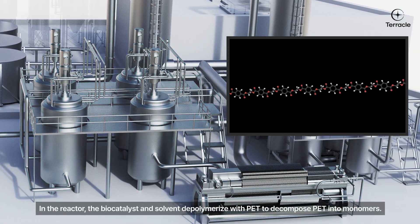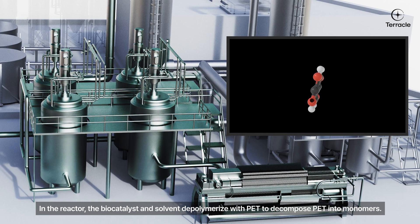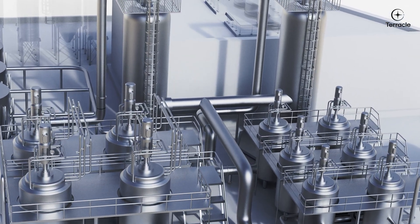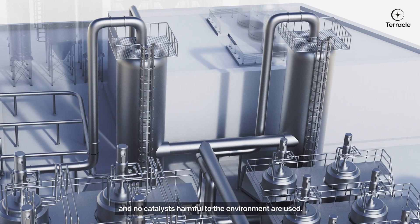In the reactor, the biocatalyst and solvent depolymerize PET to decompose it into monomers. The temperature used in the process is less than 100 degrees, at atmospheric pressure, and no catalysts harmful to the environment are used.